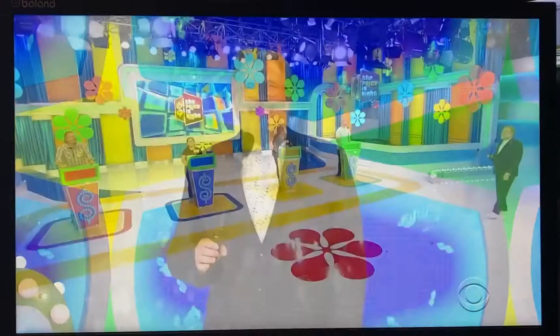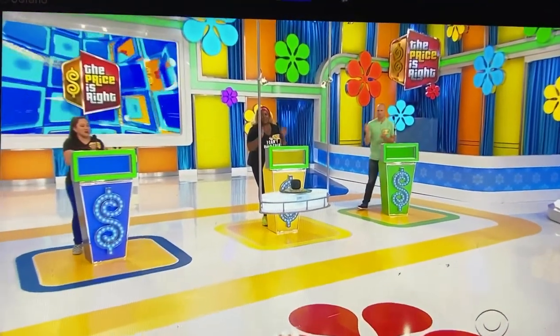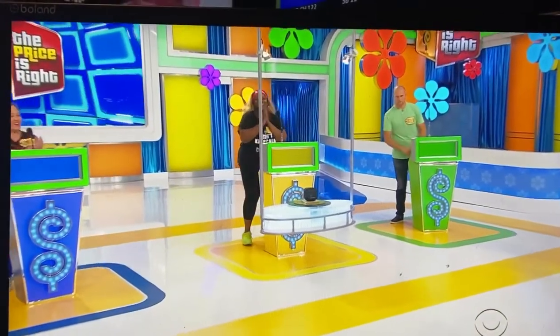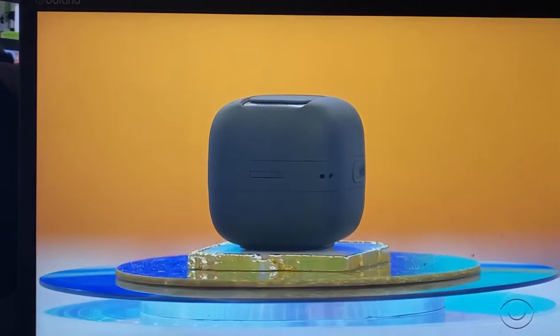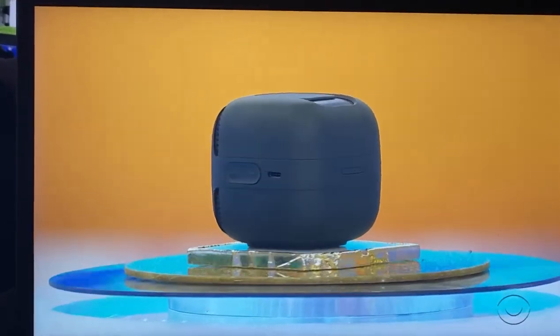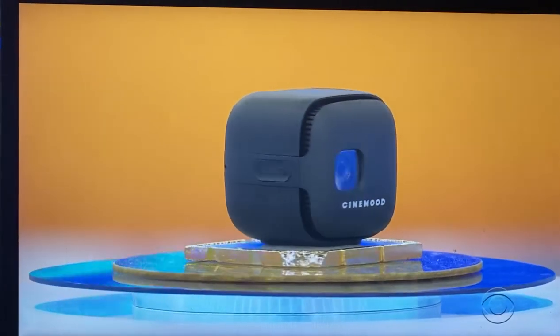George, how about a prize? OK, everybody look up, because the prize is coming on down. It's a new projector! Featuring bright projections that can even be viewed in daylight, this portable movie theater features hours of preloaded content and is compatible with streaming services from CineMood TV.